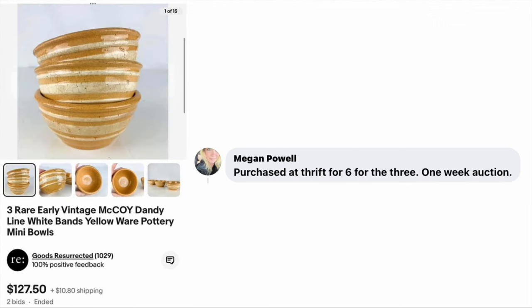Megan Powell purchased at a thrift store for $6 for three bulls. She ran a one week auction — three rare early vintage McCoy pottery mini bowls. Paid $6, sold for $127.50.